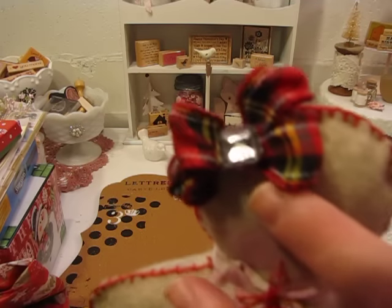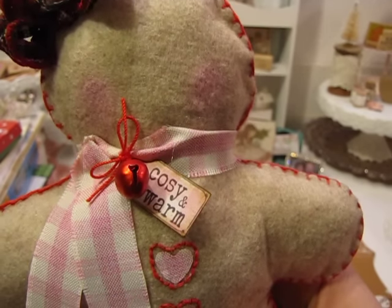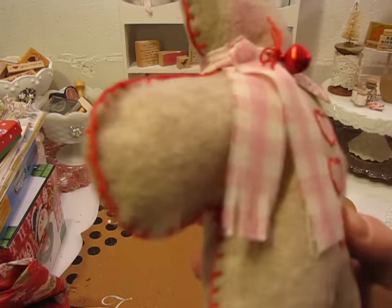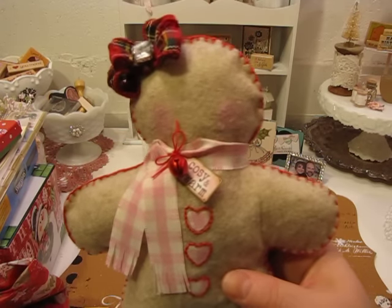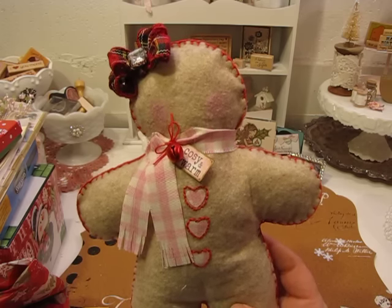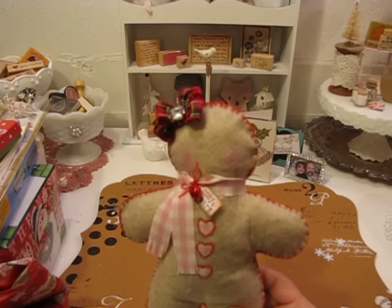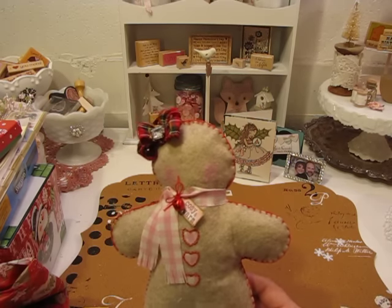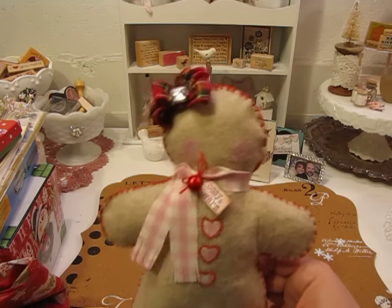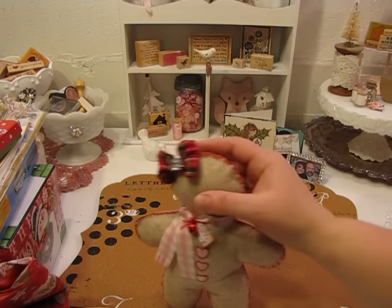Look at how cute this is — it's got little pink cheeks and she made this really cute bow with a little jewel in the center. It says 'Cozy and Warm' from the Lily of the Valley tags. She sewed little gingham buttons and used gingham fabric — which I love — and sewed all the way around the edges with a blanket stitch. My son and I both fell in love with it, so I immediately stuck it on the branches of my gingerbread tree. Look at the little jingle bell — it jingles! It's just adorable, Gloria.